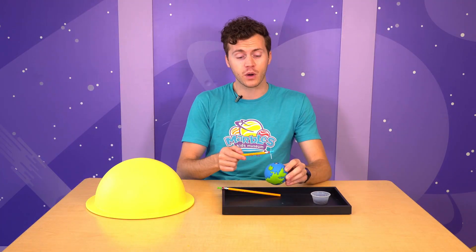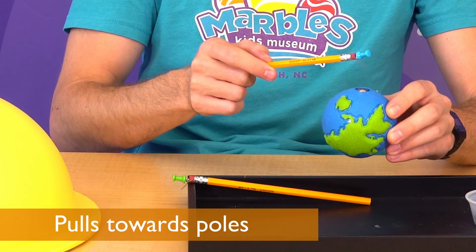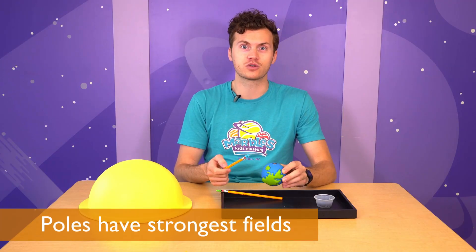When the paperclip was over one of the poles of the planet, it seemed to pull really strongly in the direction of that pole. This shows that the poles have the strongest magnetic fields.